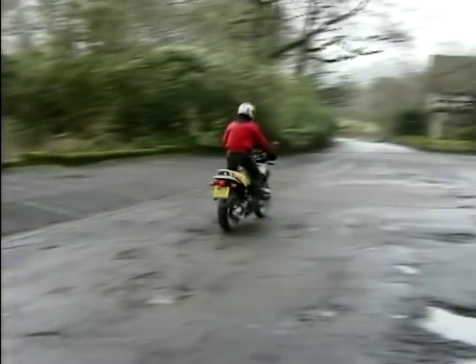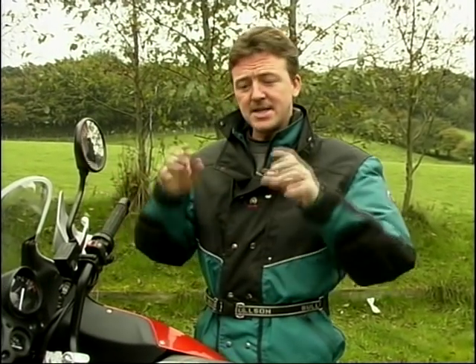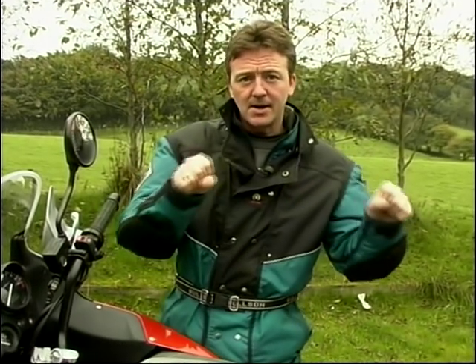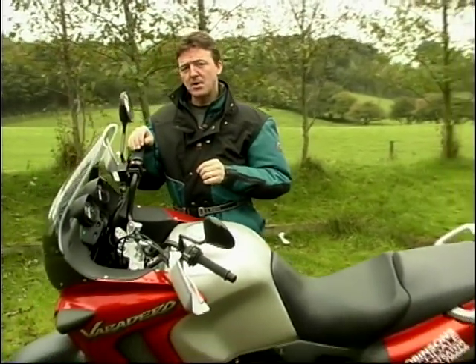You might prefer BMW's flat boxer twin in their GS, even if it does have a rather strange wobble when you're sat at the traffic lights. And if you've never noticed that, get on one — sit at the lights and just blip the throttle, just a tiny bit, and you'll feel the bike rock to the side. Nothing wrong with it, it's just a bit weird and strange the first time you experience it.